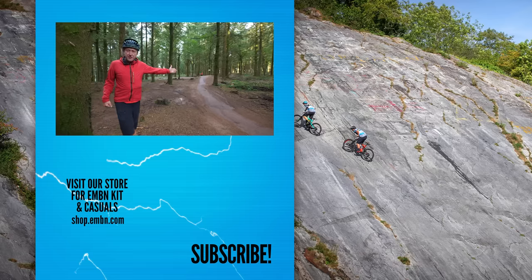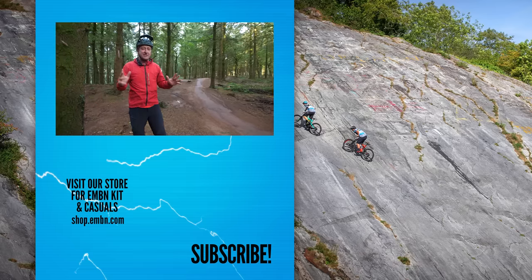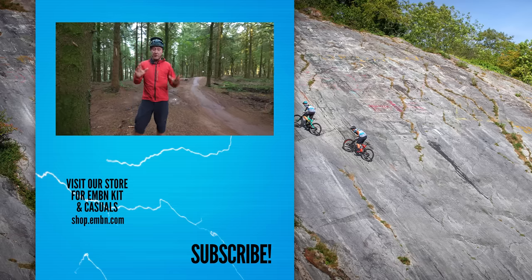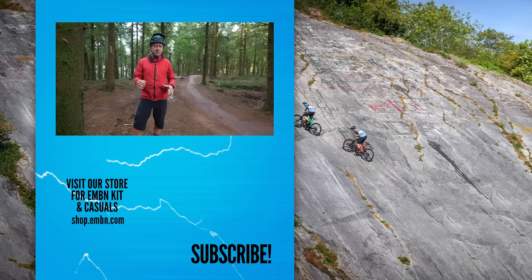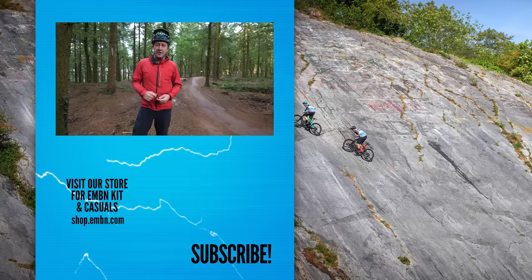Ladies and gentlemen, the Trek Rail being railed. I simply cannot wait to get involved in the hills and mountains and trails on this bike. But if you've got any questions about the new Trek Rail — and I'm sure there will be lots — please get involved. I'll be more than happy to help you answer those questions.